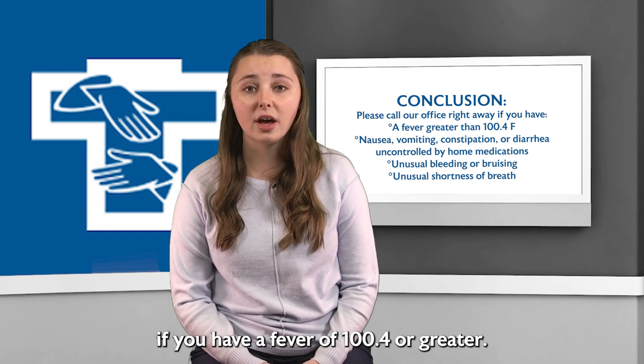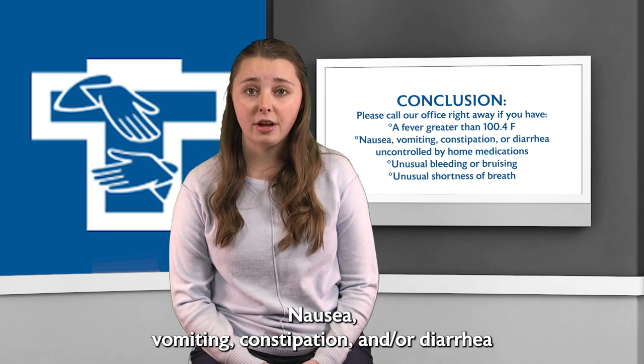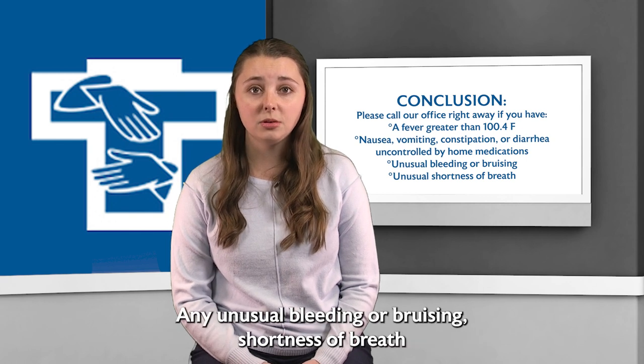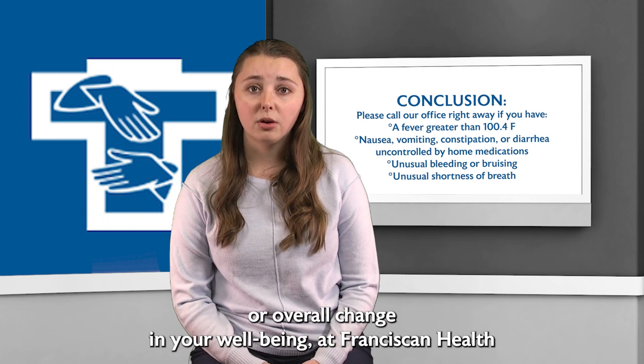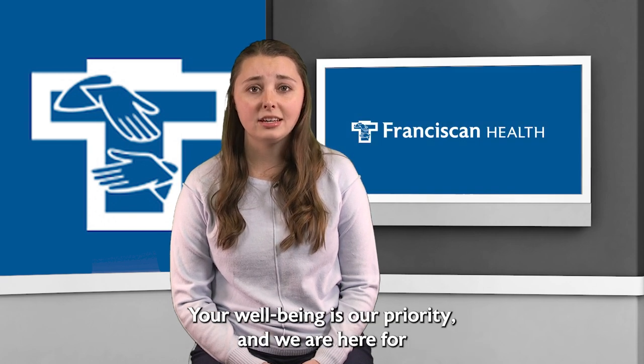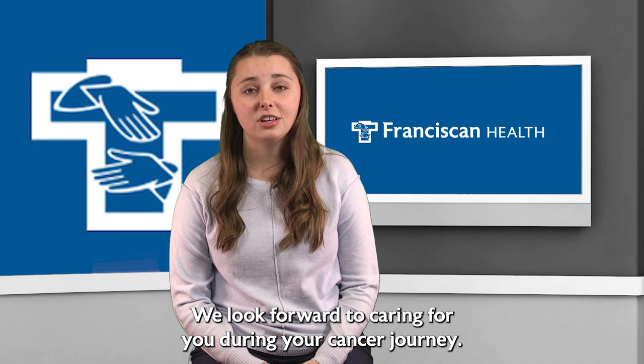Please call our office if you have a fever of 100.4 or greater, nausea, vomiting, constipation, and/or diarrhea that is uncontrolled by medication, any unusual bleeding or bruising, shortness of breath, or overall change in your well-being. At Franciscan Health, your well-being is our priority and we are here for you and your loved ones during this difficult time. We look forward to caring for you during your cancer journey.